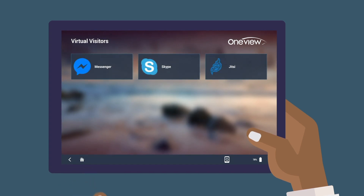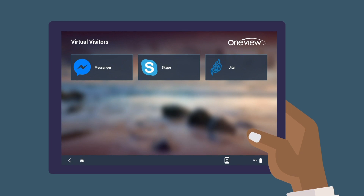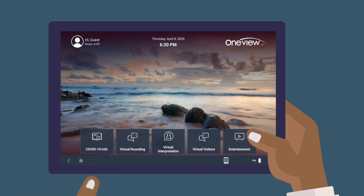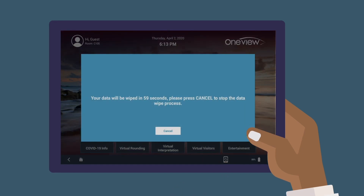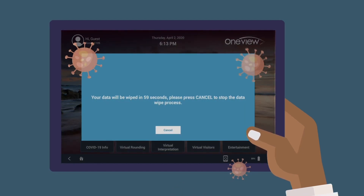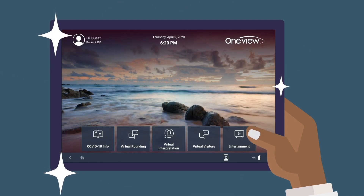Patients can have virtual visitors with Skype, Facebook Messenger, or other apps to see their family and friends. When patients are discharged, staff can easily wipe all data with the touch of a button when they're wiping down the tablet. The tablet itself can be cleaned with health-grade sanitizer, leaving the device ready for the next patient.